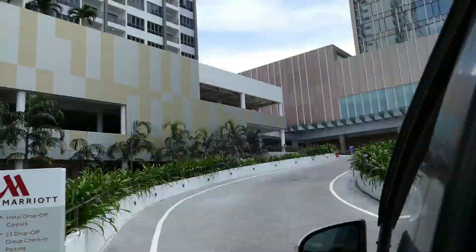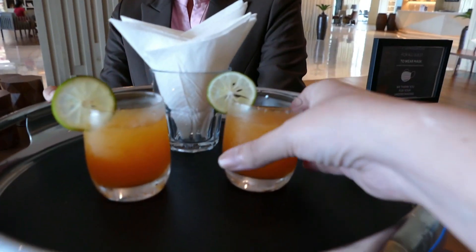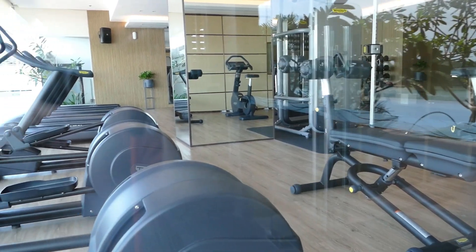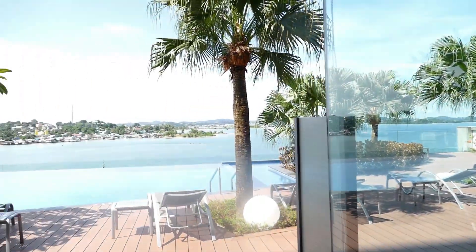This place is brand spanking new — not every category of room is available at the moment. Only half of the food and beverage is available, but they have their standard rooms and suites available, and that is what I'm going to show you.